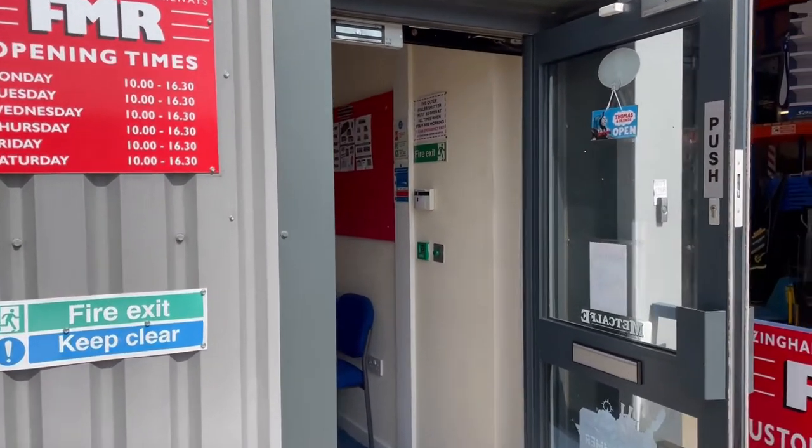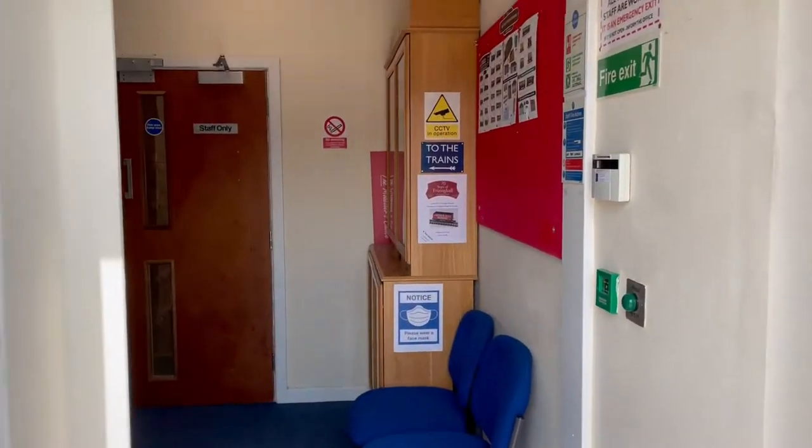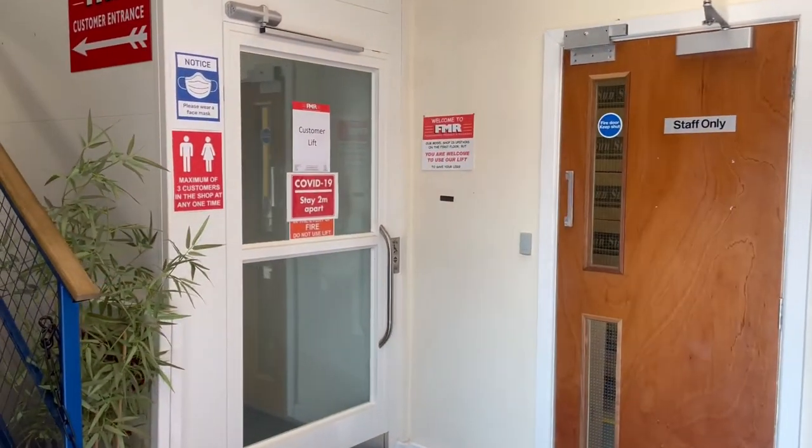We're based in a modern industrial unit with a large car park, and whilst we are based on the first floor we do have a lift, so if you do struggle with stairs the lift is available for you to use.